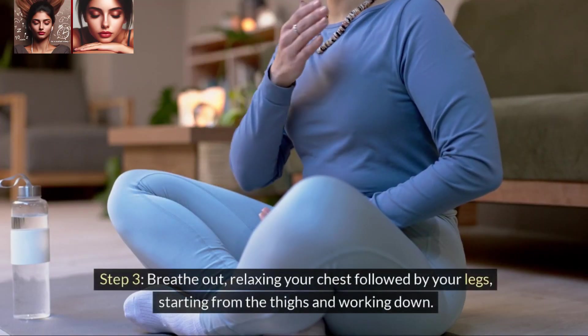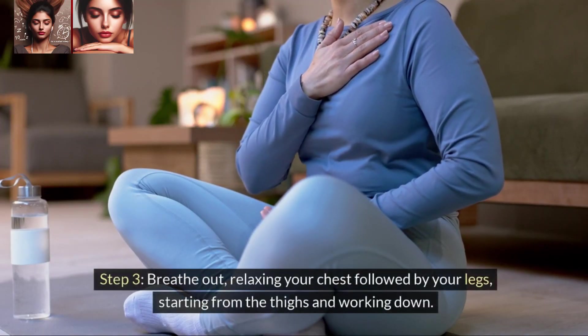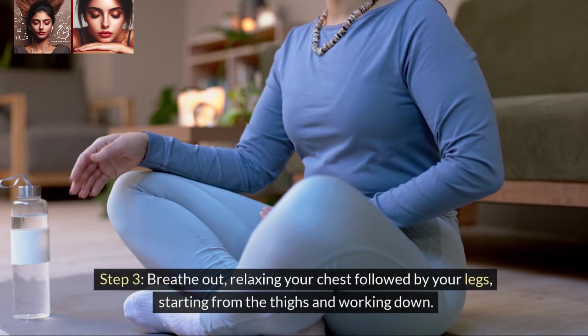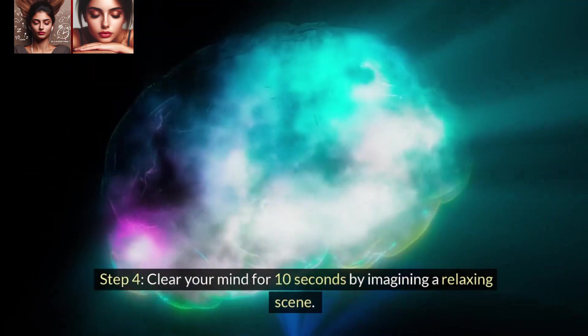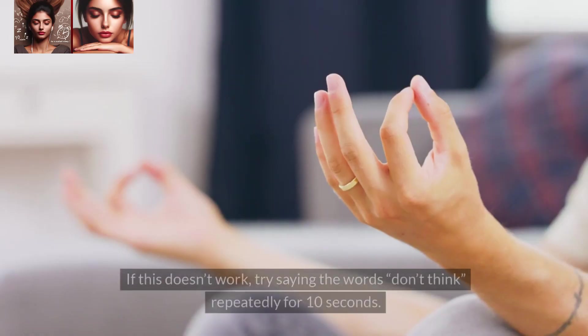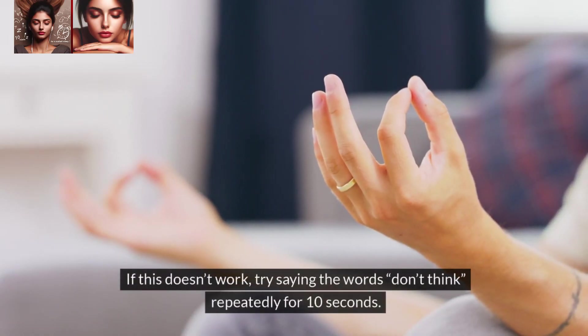Step 3: Breathe out, relaxing your chest followed by your legs, starting from the thighs and working down. Step 4: Clear your mind for 10 seconds by imagining a relaxing scene. If this doesn't work, try saying the words 'don't think' repeatedly for 10 seconds.